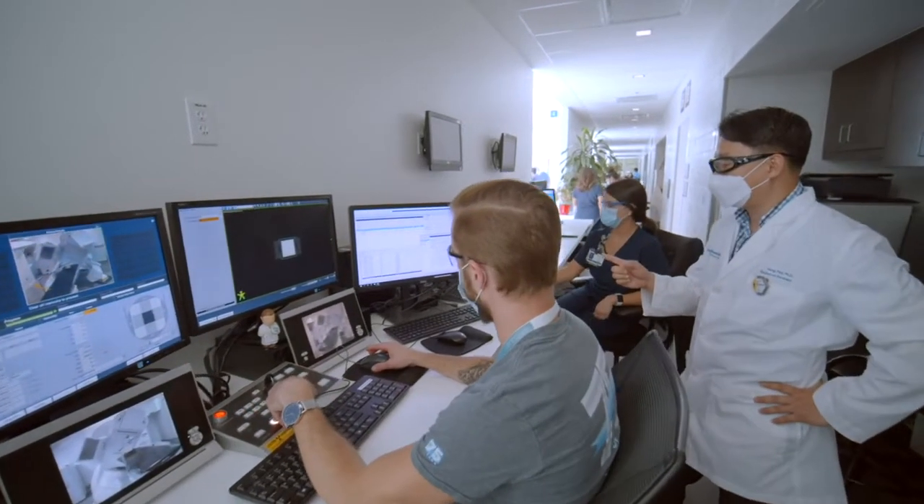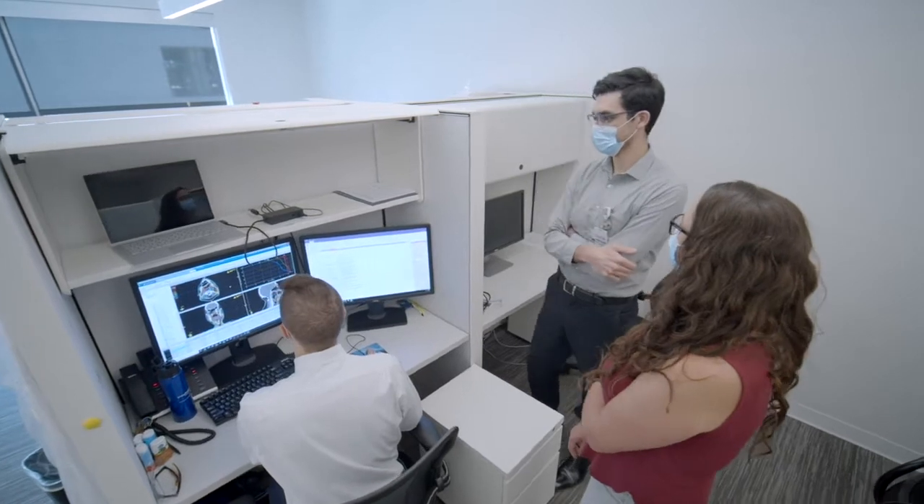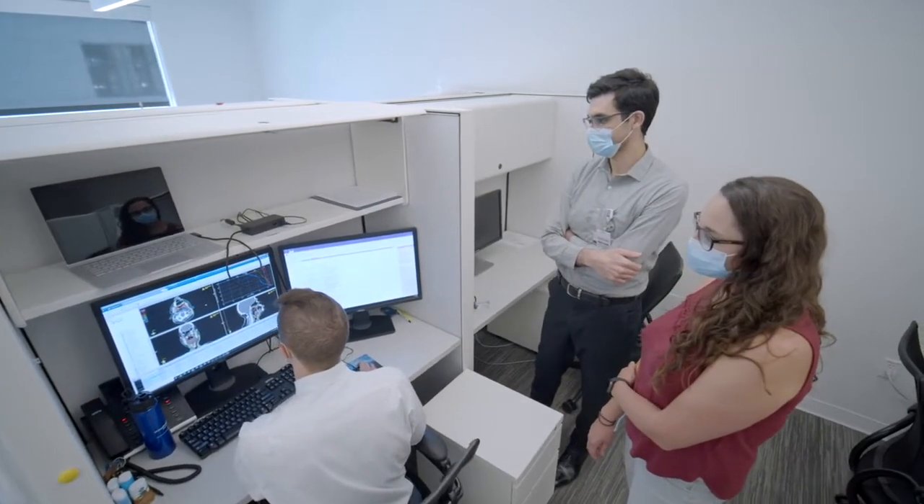The Medical Physics Residency Program is one of the largest in the world. We admit four residents per year, which provides opportunities for collaboration with fellow residents, for sharing of information, and for bouncing new ideas off one another. Medical physics residents will collaborate with medical residents, PhD students from the biomedical engineering program, as well as dosimetry students.